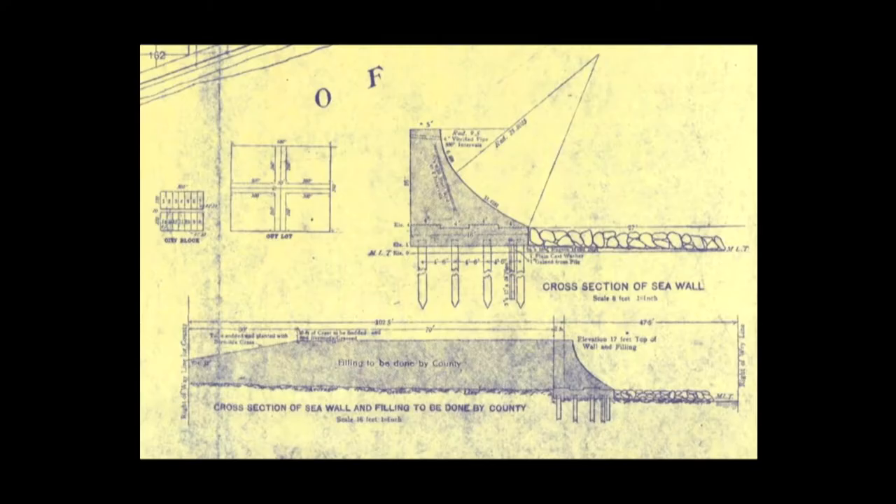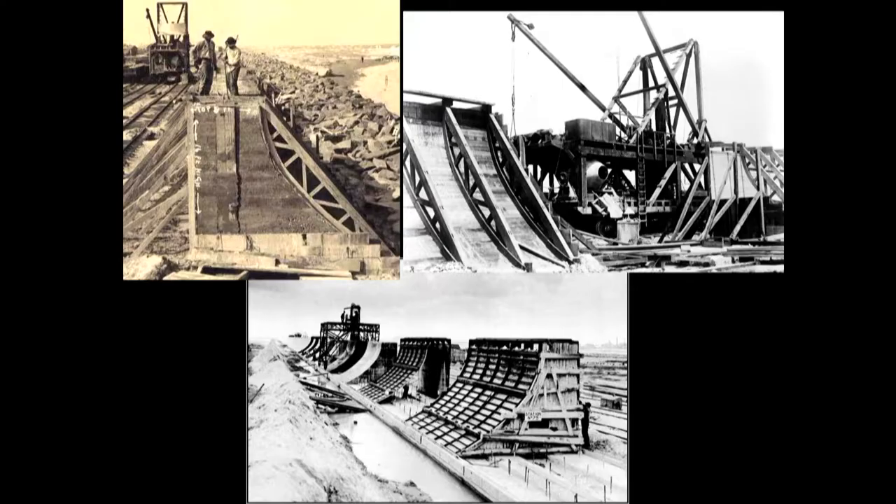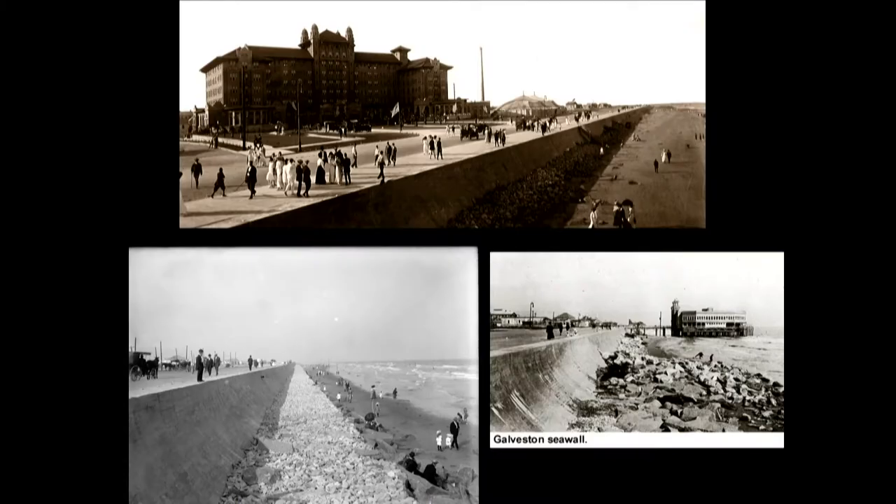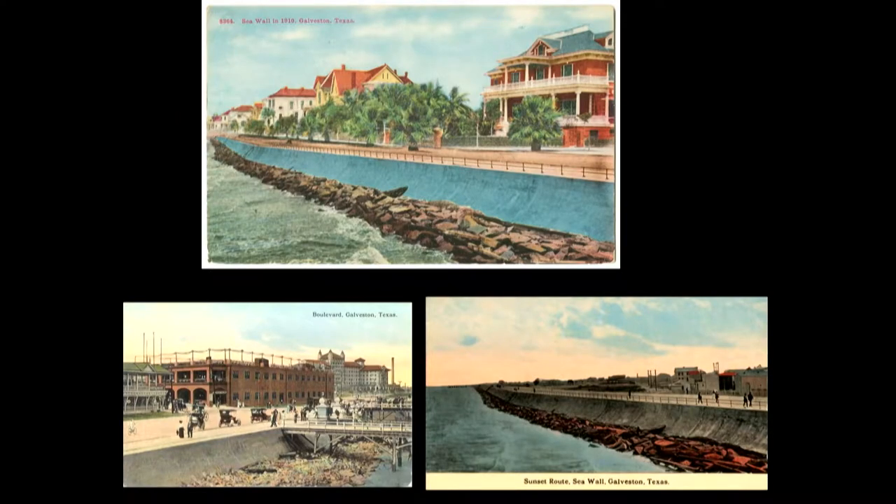To prevent future storms from causing such destruction, the city of Galveston hired engineers to design two civil engineering projects. First, they recommended and designed a 17-foot-high seawall. Funded by a bond referendum, the first three-mile segment was constructed between 1902 and 1904. Construction continued for several decades, with the last of six segments finished in 1963. Upon completion, the seawall in its entirety stretched for more than 10 miles, and it became a cultural feature of the city.